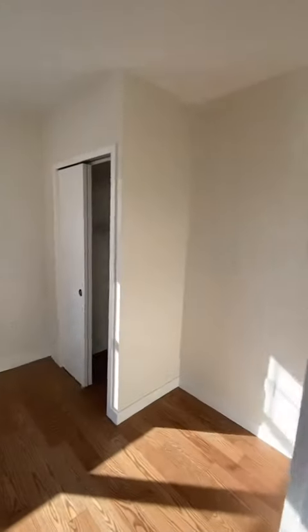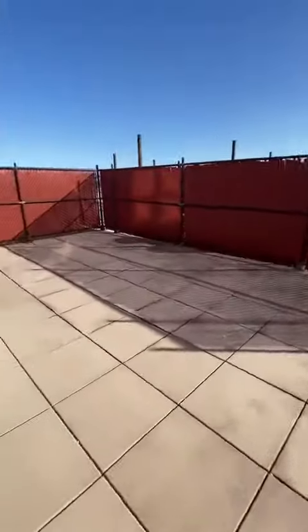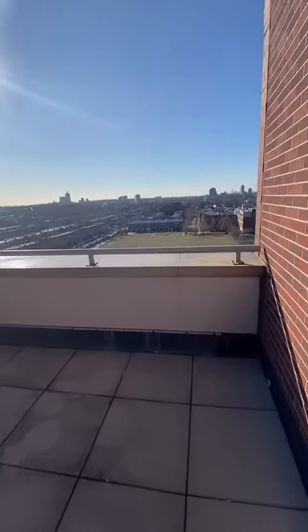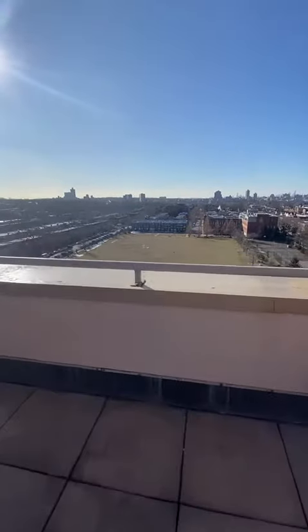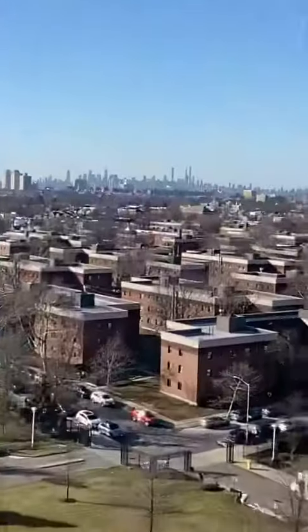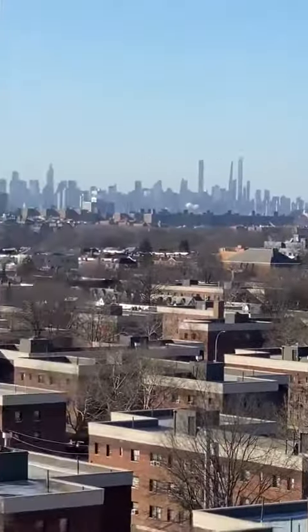But the most special part about this apartment is the huge private outdoor deck. There's plenty of space to entertain, or if you have a pet you can let them right out from inside your apartment. Beautiful piece of Manhattan.